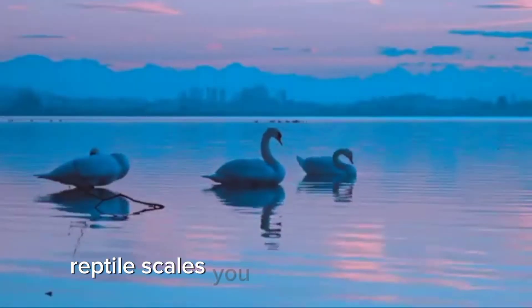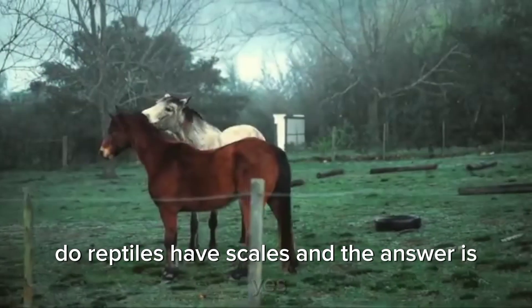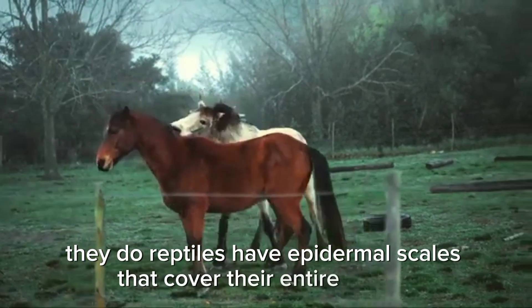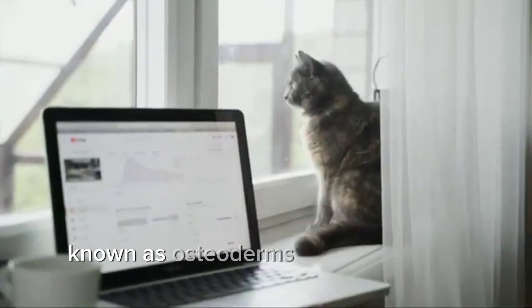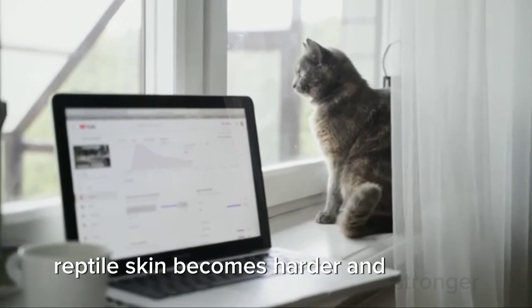Reptile scales: you might be wondering, do reptiles have scales? And the answer is yes, they do. Reptiles have epidermal scales that cover their entire bodies. Reptile scales are stiffer than fish scales because they also have bony scales under the epidermis, known as osteoderms. Thanks to these characteristics, reptile skin becomes harder and stronger.